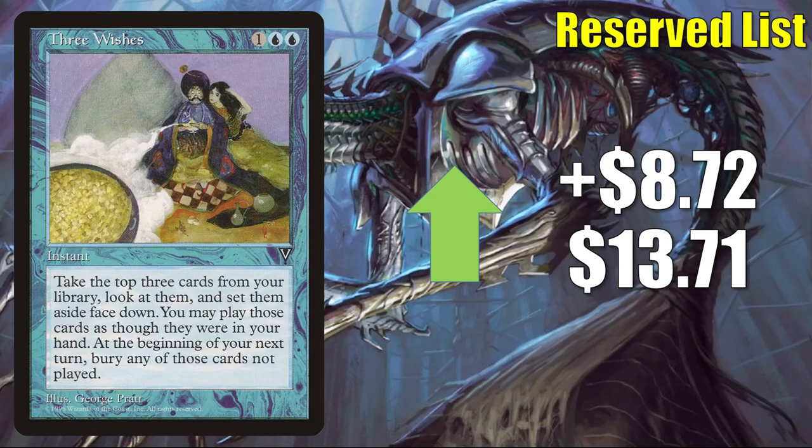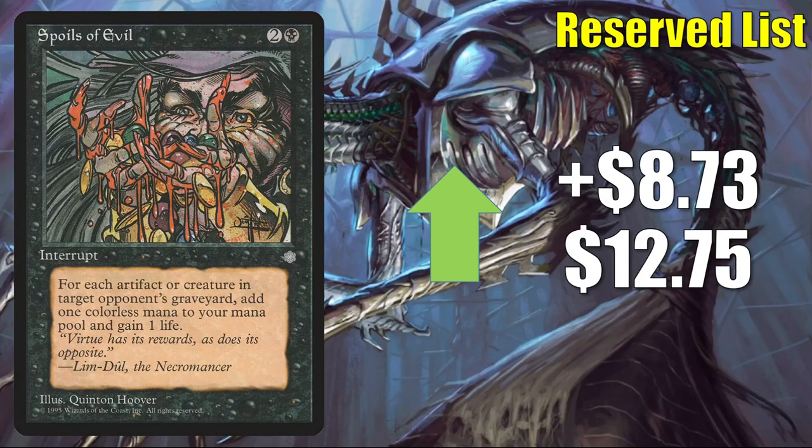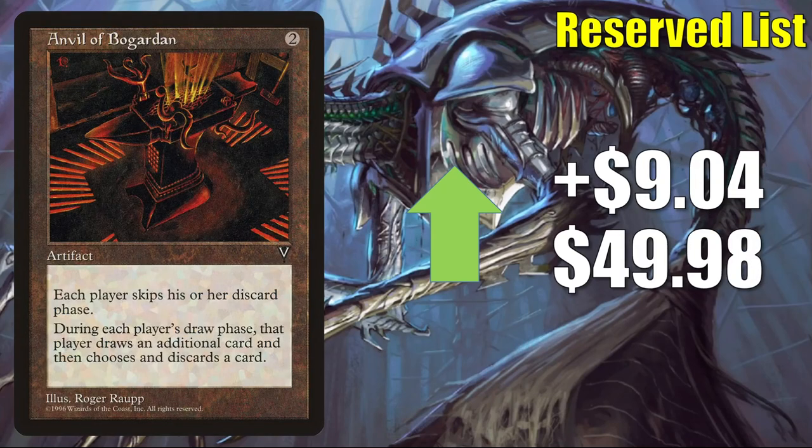Three Wishes: there are a few Kaldheim cards that encourage playing cards from places other than your hand, and this could be a decent upgrade for the Kaldheim Commander deck Phantom Premonition — goes up $8.72 to $13.71. Spoils of Evil goes up $8.73 this week to $12.75. Anvil of Bogardan got popular when Tinybones, Trinket Thief came out — you find it in those builds and others — and now it's also seeing play in Tergrid, God of Fright decks. This goes up $9.04 this week to $49.98.